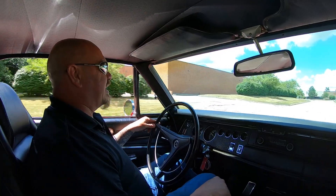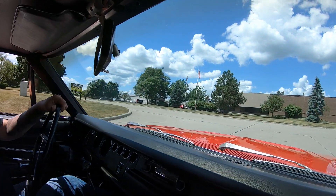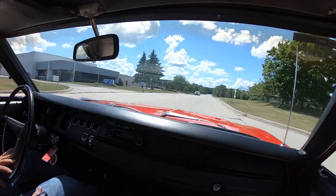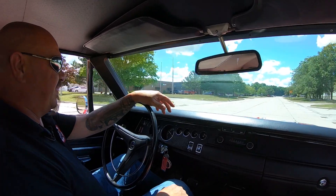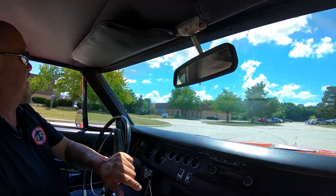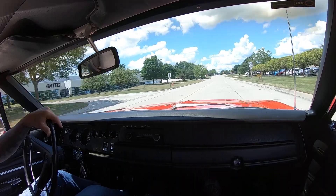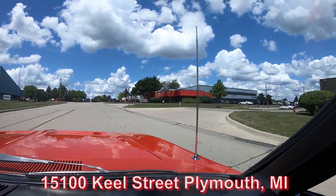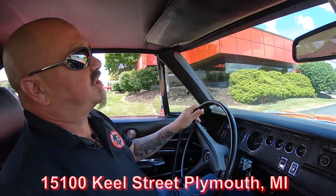We're only about 20 minutes from the airport. We do sell about 95 percent of our stuff sight unseen, but we encourage you to come on in — we love meeting our customers. If you happen to see Tom or I at a car show, come on up and introduce yourself. This is one amazing ride right here, guys. We're about to do something that any other dealer is afraid to do — we're going to put this beauty up on the lift so you can see how nice the bottom side is. Here we are at the shop: 15100 Keel Street in Plymouth, Michigan.